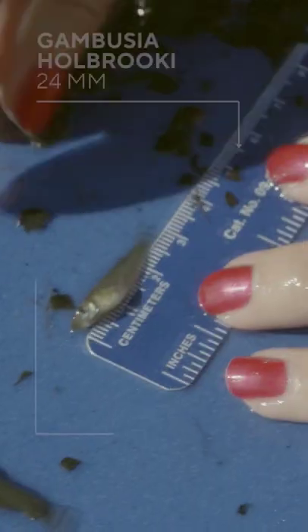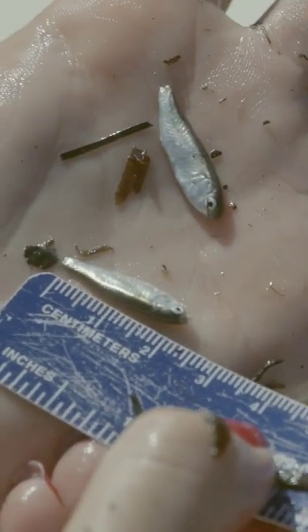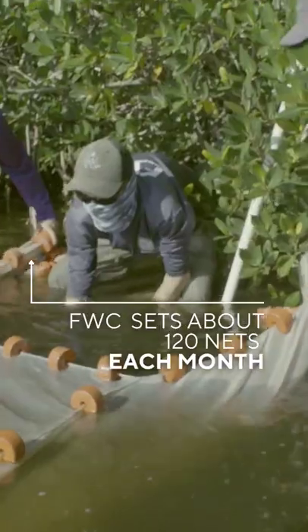Got a Gambusia, whole brook eye, at 24. So these are juvenile mullet. Sailfin molly, that's a sheep's head minnow. This is all the forage fish.